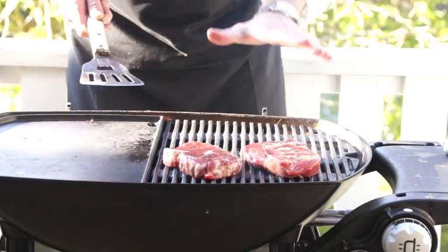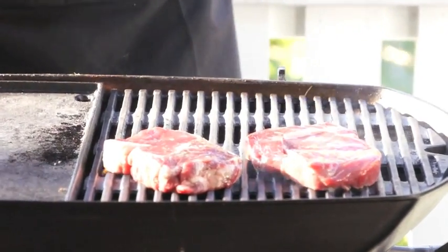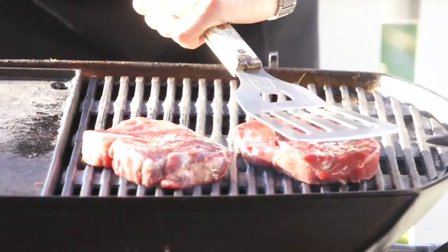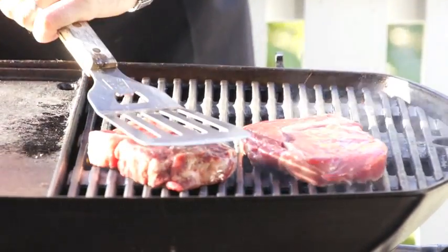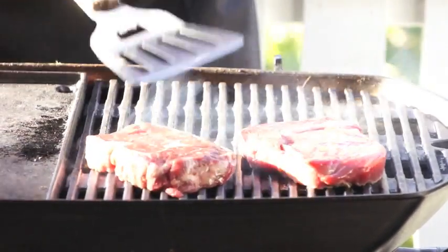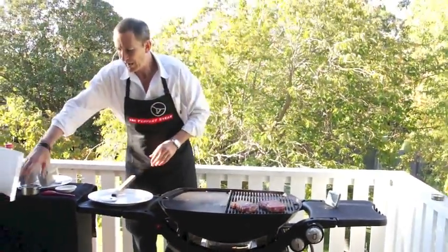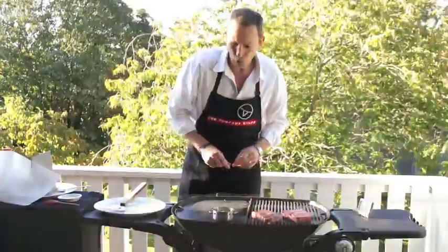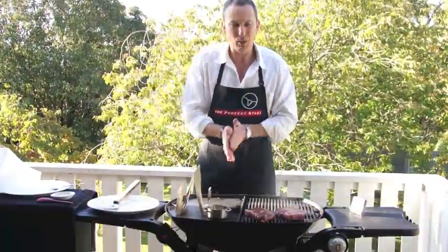I've put the steaks on at a 45-degree angle to the grill — or 10 o'clock. Straight away we need to push them down and really get some excellent contact with the grill. I like to think of this as branding the steak. At this point we can put our butter and salt mix on to melt, and we can also put our steak warmer on ready to get warming.